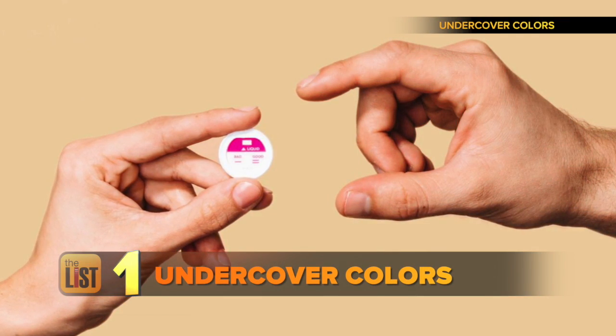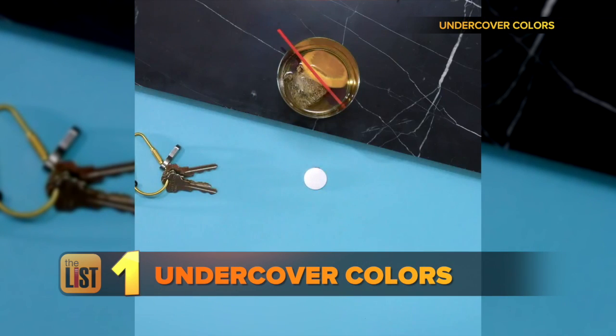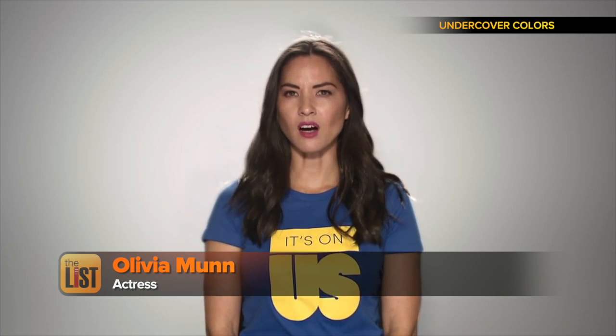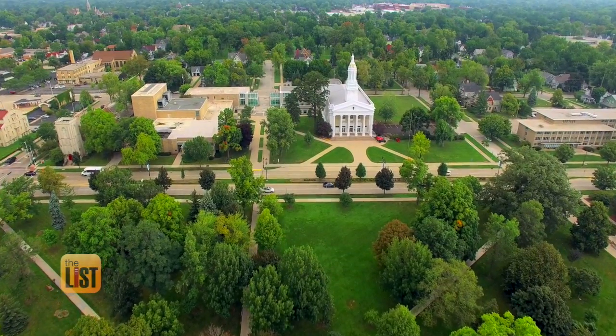First up, Undercover Colors — a coin-sized test kit created to detect drugs that could be slipped into a drink. It's on us to help create an environment where women feel and are safe. Undercover Colors is partnered with It's On Us, dedicated to ending sexual assault on college campuses.